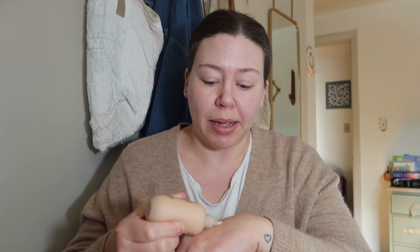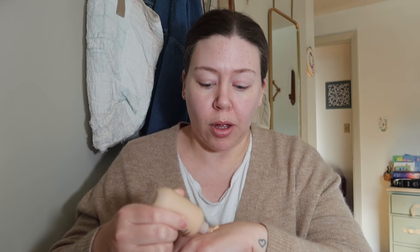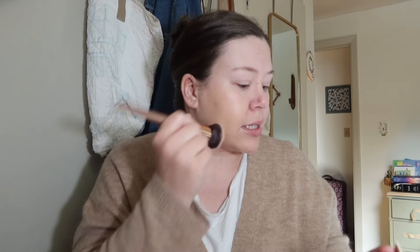Shake well before each use — I'm scared. The applicator is like a squeezy thing. I'm going to use my flat kabuki brush. I just washed all my makeup brushes, so proud of myself. I'm placing a bit on the back of my hand first. It's very watery — whoa, it looks really dark.